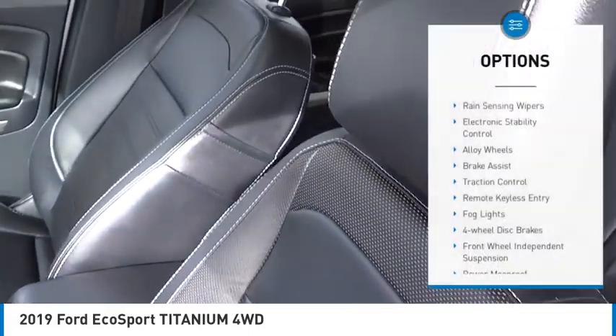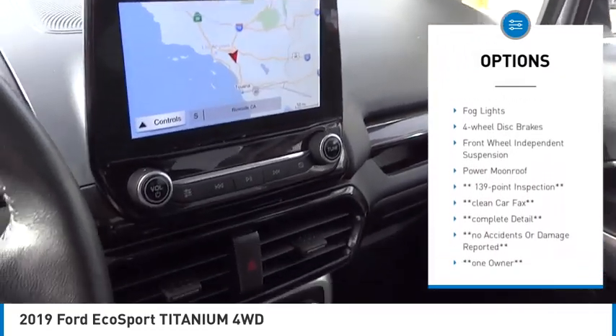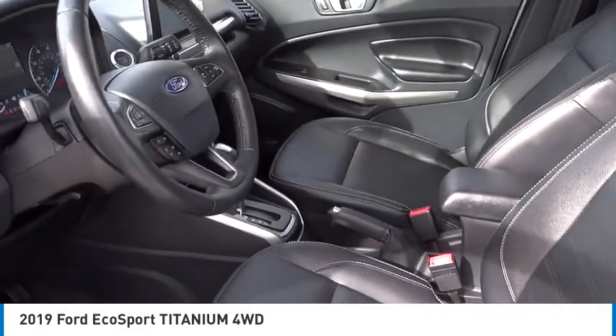Here are some of this vehicle's great options: rain sensing wipers, electronic stability control, alloy wheels, brake assist, traction control, remote keyless entry, fog lights, four-wheel disc brakes, front wheel independent suspension, and power moonroof. Come take a test drive today.